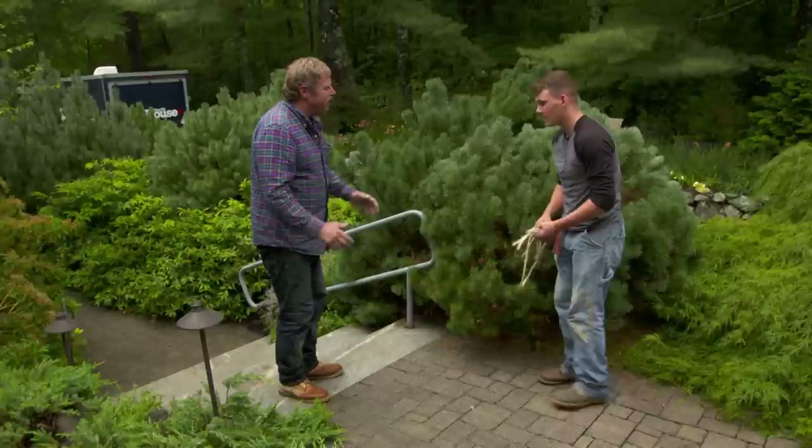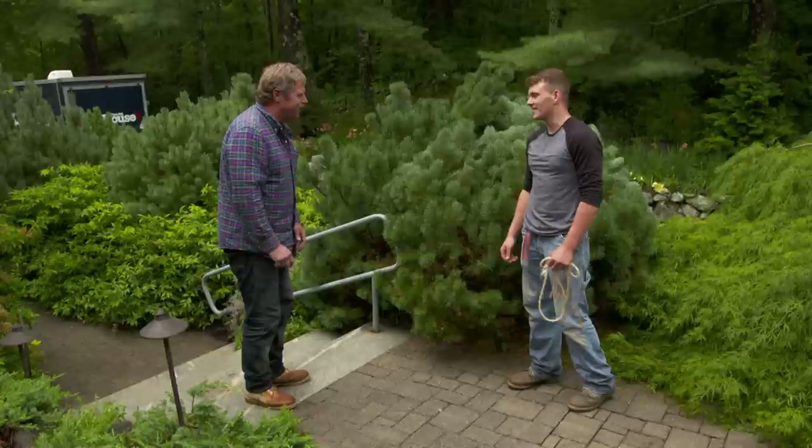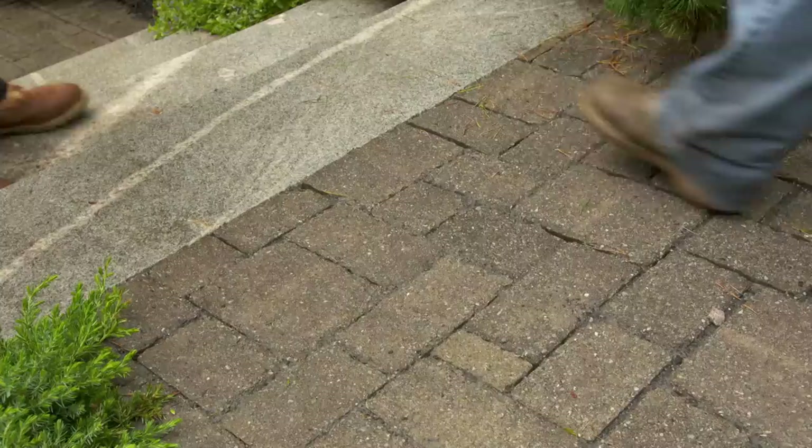I'm just going to cover the concrete with some of the stones that are on site. So, what do you think? It looks great — it's like we were never here. More importantly, it looks like the chipmunks were never here. Thanks for your help. You did a great job. Thanks for bringing me along and showing me what to do.